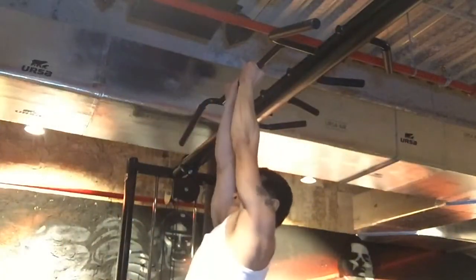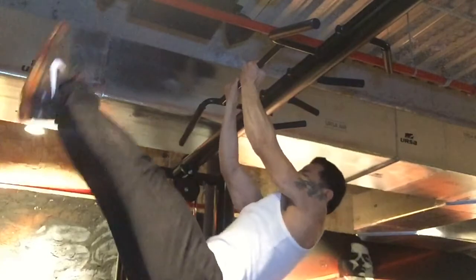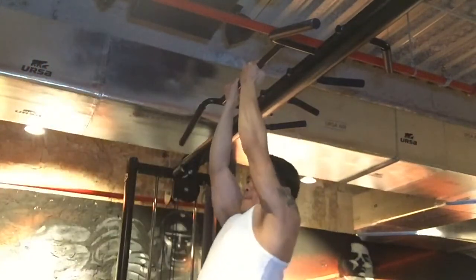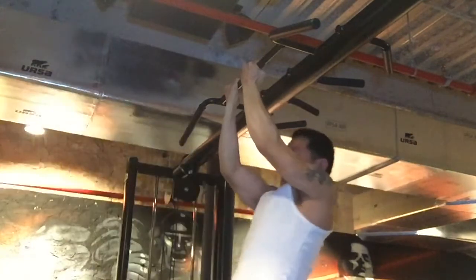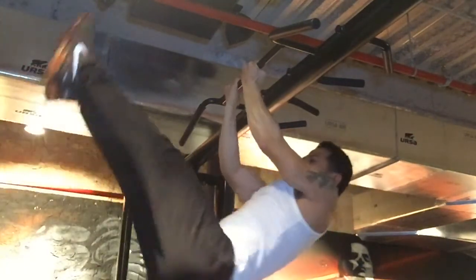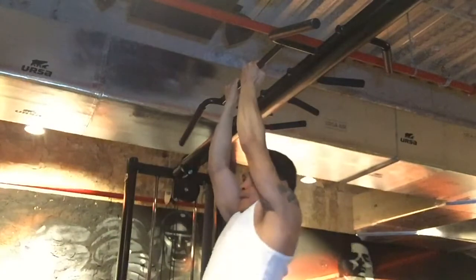The next exercise is a very challenging bodyweight move: the front lever. Don't worry if you can't do it yet — just work your way up to it.